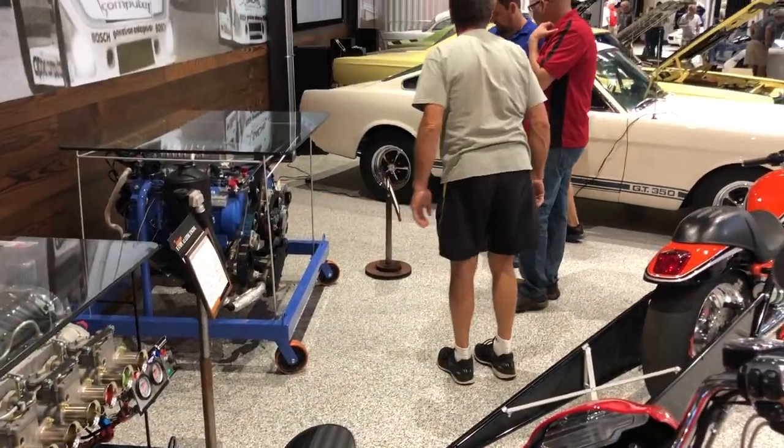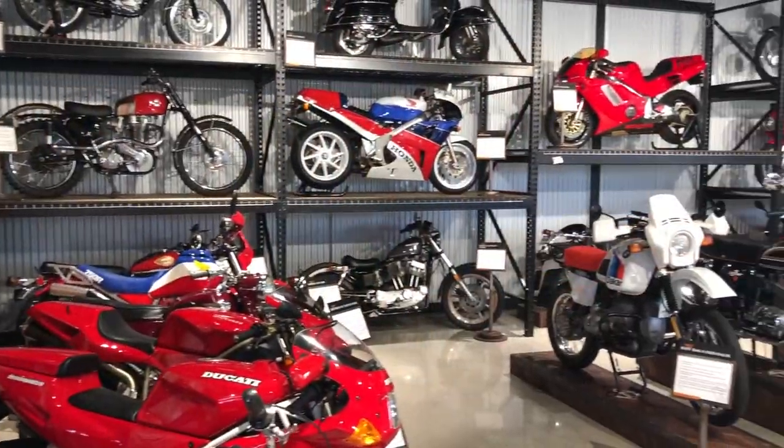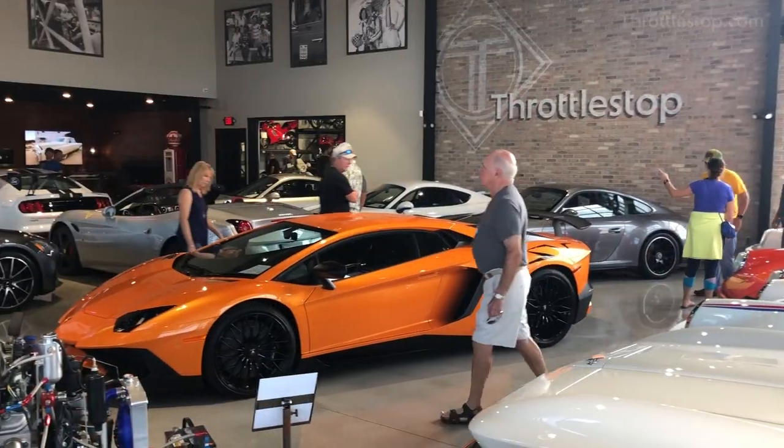A truly unique destination for automobile enthusiasts, one step through Throttle Stop's doors reveals how they live their motto: driven by passion.